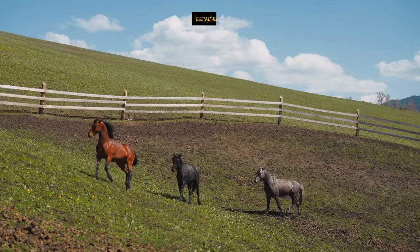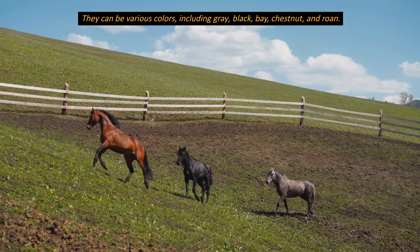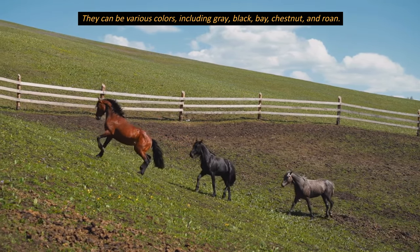What colors can these horses be? They can be various colors, including gray, black, bay, chestnut, and roan.